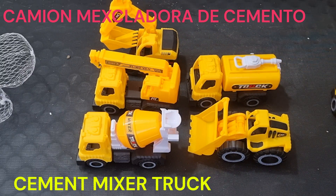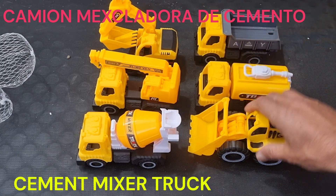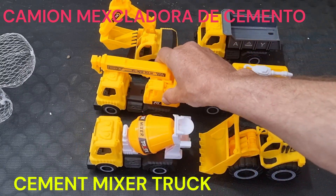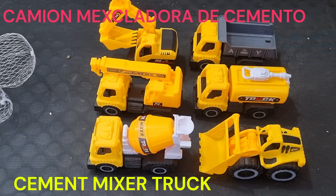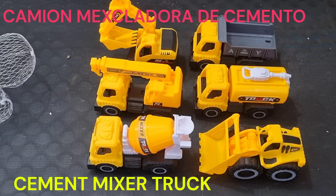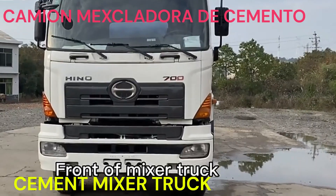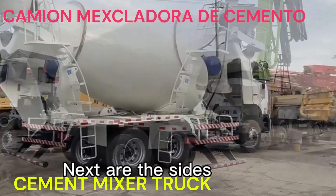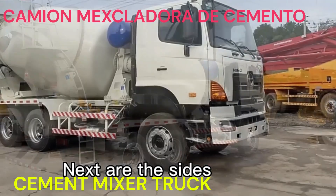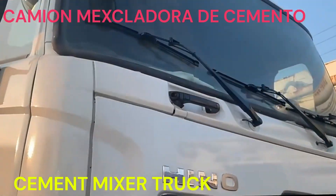Un camión mezcladora de cemento es un vehículo especializado utilizado en la industria de la construcción para la producción y transporte de concreto. Estos camiones están diseñados con un tambor giratorio montado en su carrocería, que puede mezclar los componentes del concreto, como cemento, agua, arena y agregados, para obtener una mezcla homogénea.